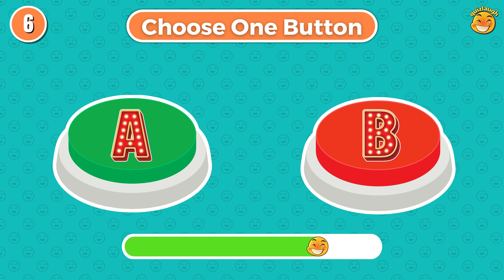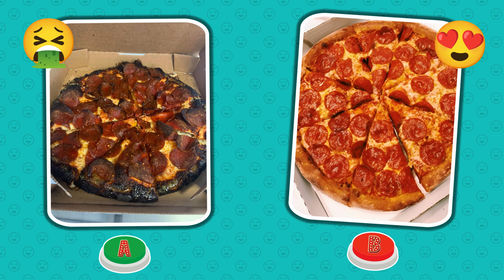Round 6. Choose button A or choose button B. Did you make a good choice this time?